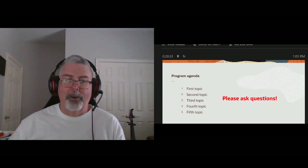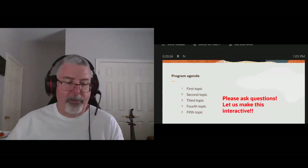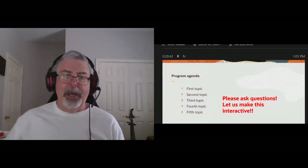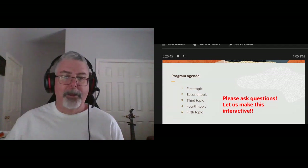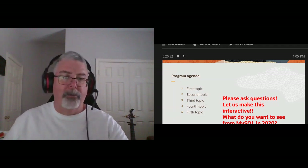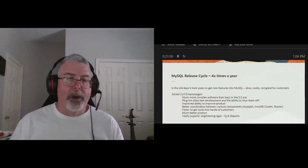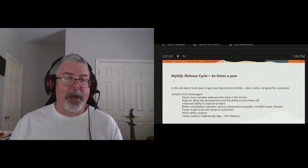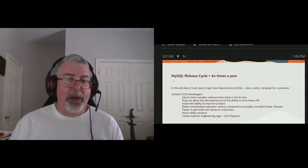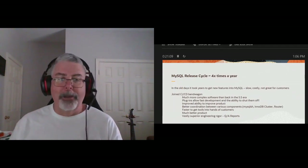I have a window to monitor the chat. I'd love to make this interactive. One of my problems with these virtual shows is I miss the audience interaction — I used to be a stand-up comic and I really miss that. I'd also like to know what you want to see from MySQL in 2020 and 2021. MySQL, with the release of 8.0 now two years ago, went on the CI/CD bandwagon like a lot of the rest of you have.